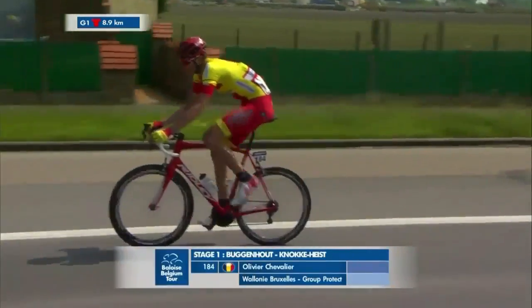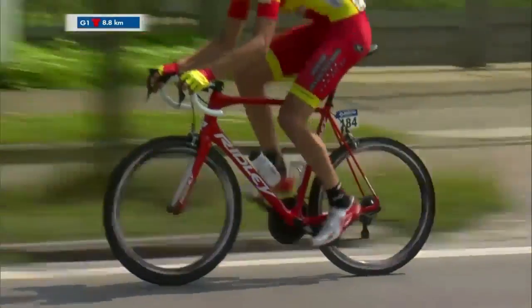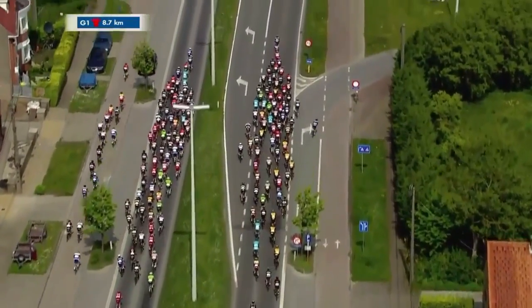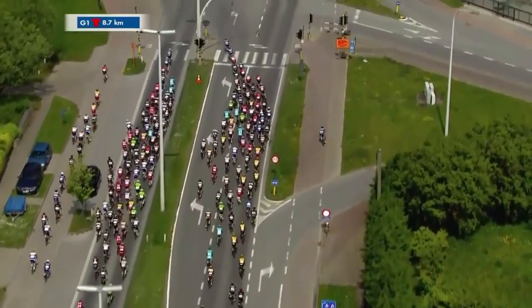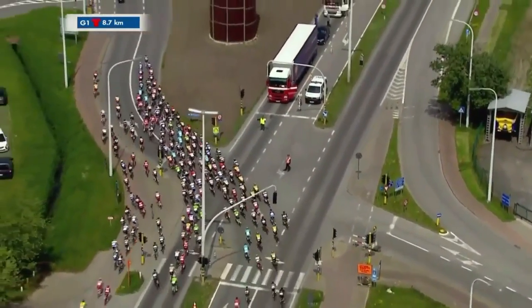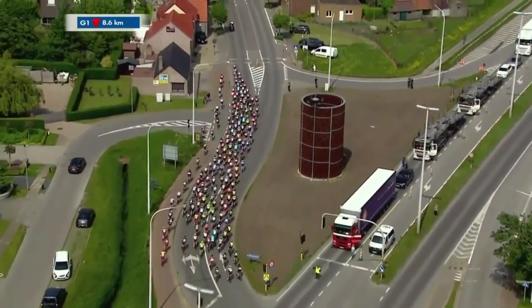Oliver Chevalier of Wallonie-Bruxelles has been dropped and is further down in the GC — he looks to be in the race convoy; his race today is already over. Before this, we had a breakaway with two riders: Brian Vigutem of Roompot-Ronde Peloton and De Vinter of Wallonie-Bruxelles. They've both been caught, and it's going to come down to a sprint finish today.